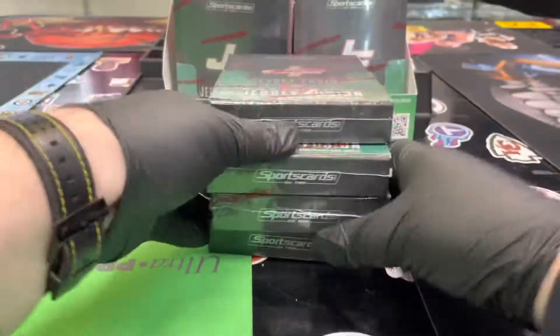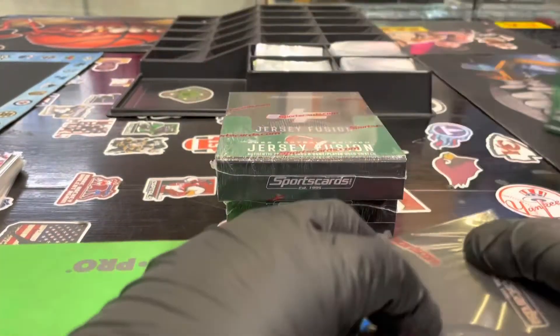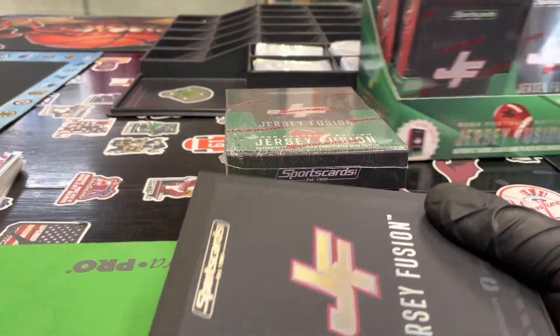The packaging is pretty good — actually incredible, they spent a lot of money to package their stuff. It's the same concept where the QR code will tell you the authentication.